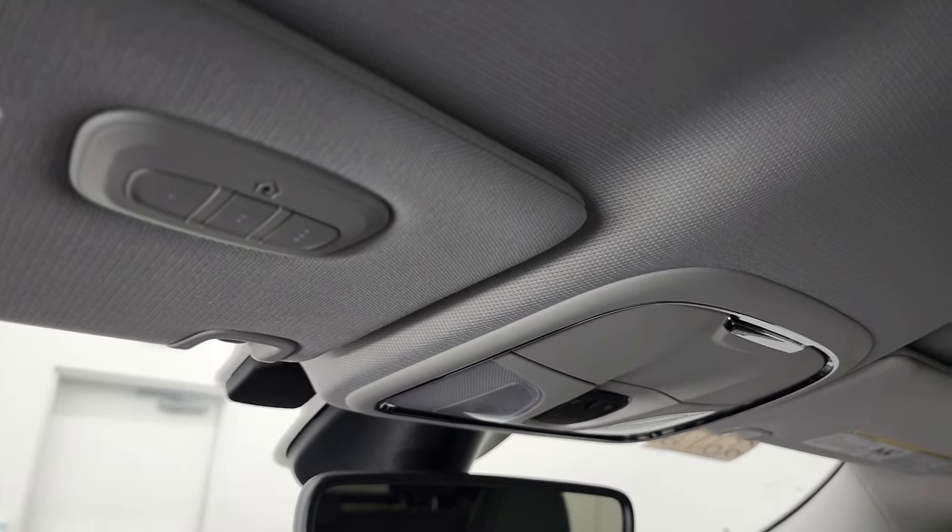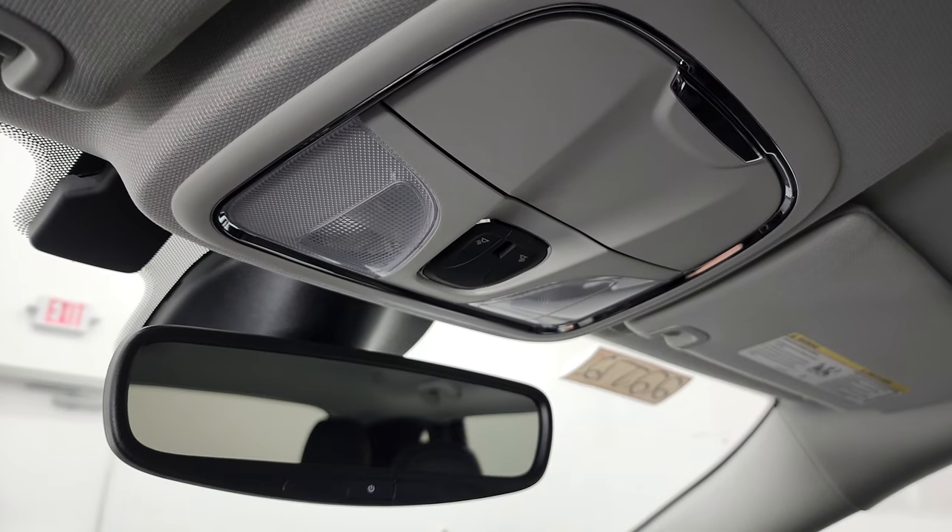You get the red stitching on the dash, a little storage cubby right there — nice for change or whatnot — and another little storage cubby down below. Up here you get your home link buttons for your garage door, security systems, and lighting systems, and map lights.